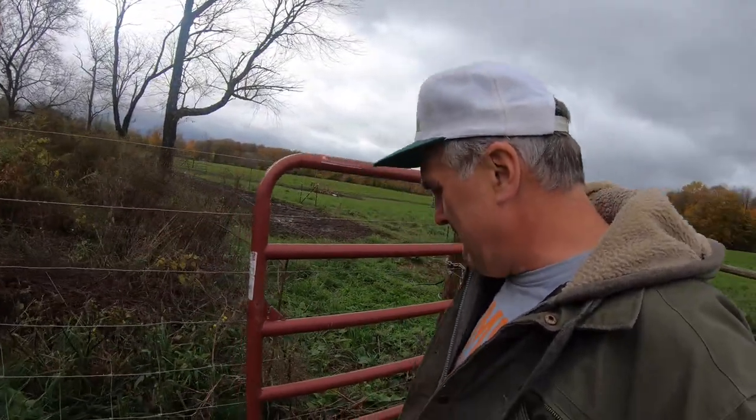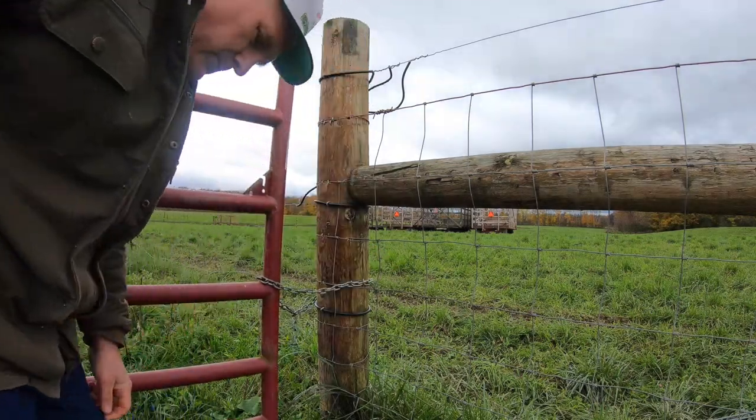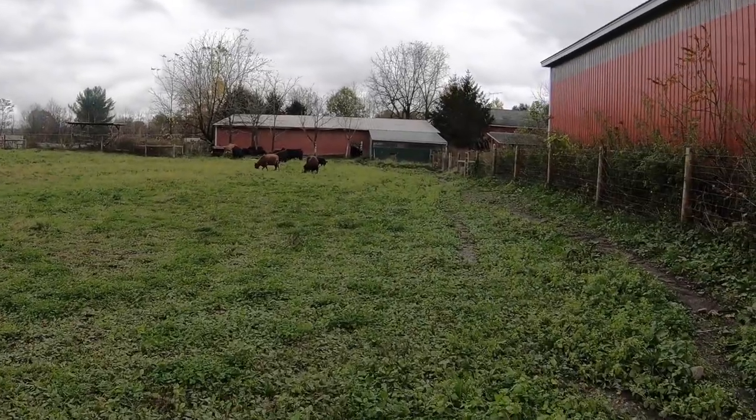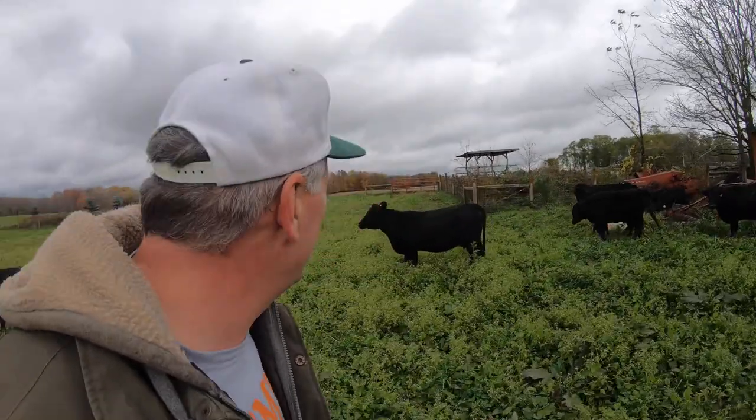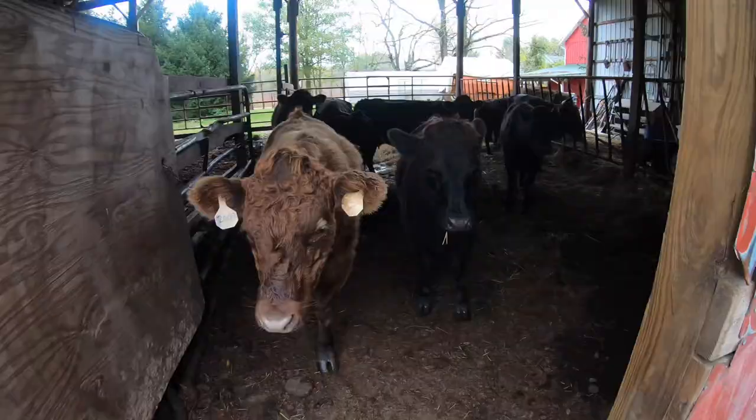Where'd everybody go? I think they went in the barn. We've got a few left out here nibbling at the grass. The grass in here isn't anything special — this is more of an exercise yard for sunlight than a grazing pasture, which leads me to telling you all about how we handle our cattle in the winter.